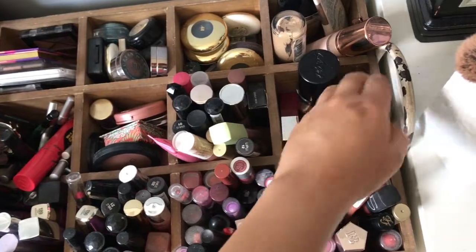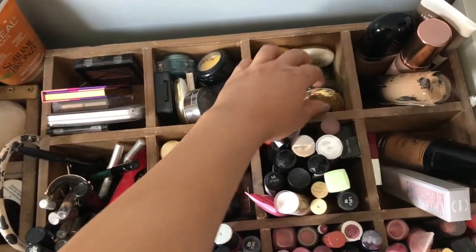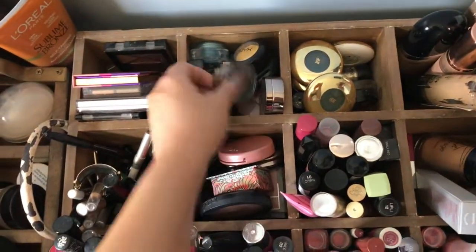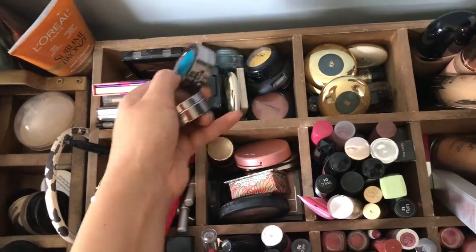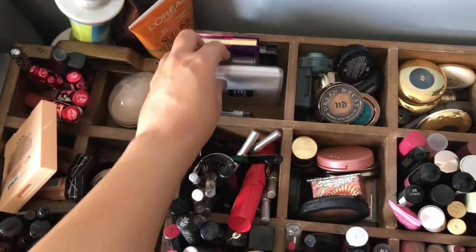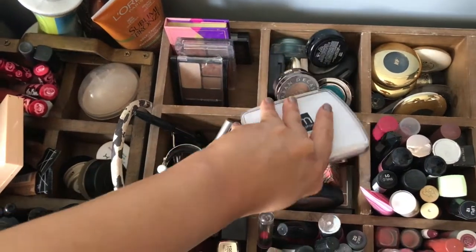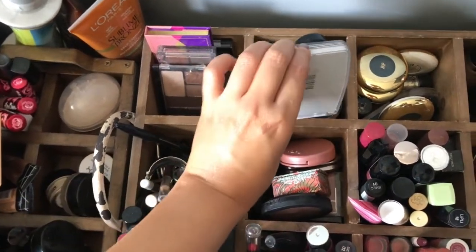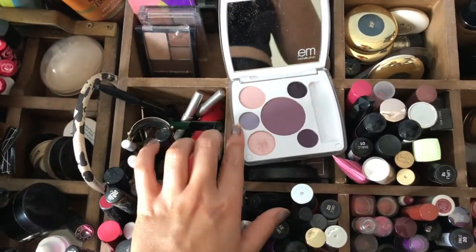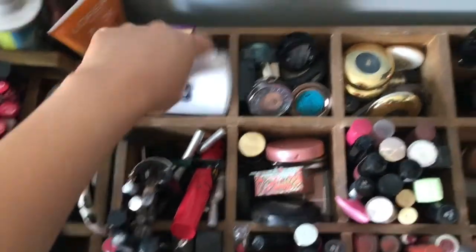In here I have my one primer, foundation, and single eyeshadows. I don't really use my single eyeshadows because I always forget to use them, but I really like my Urban Decay ones and my H&M ones. Then here I have eyeshadow quads — I have this really old one from Michelle Fawn's makeup line. I don't even know if it still exists, I think she rebranded it. I never really used it but it's really pretty.